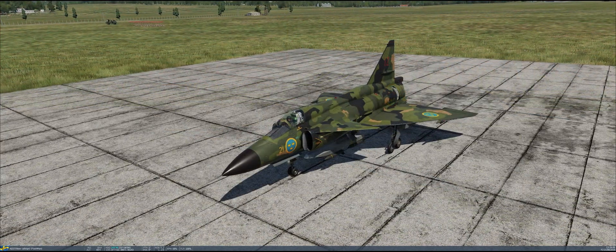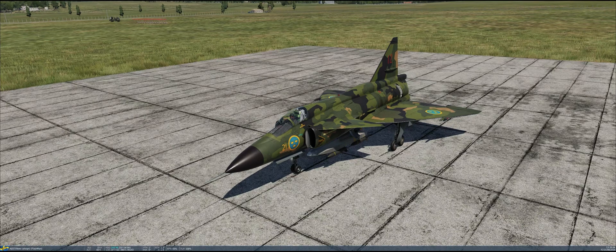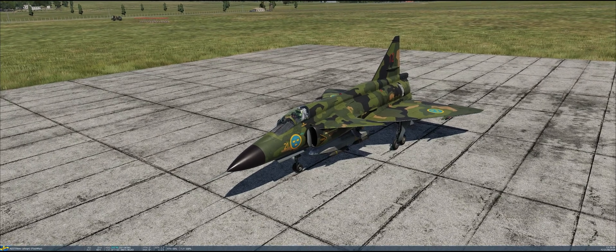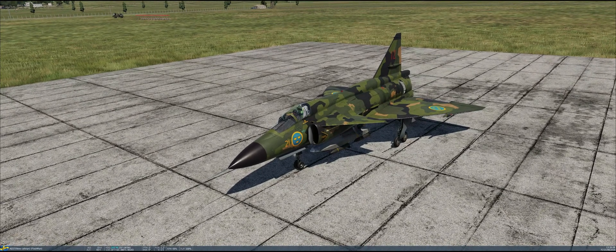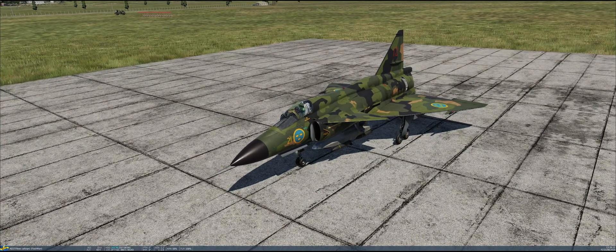Before we do that, I wanted to take a moment and talk about the bombs that the Viggen drops. I found out some very interesting things recently with the help of some of my viewers and on the Discord channel. I particularly want to thank Bishop for his help in explaining the Swedish philosophy of how the Viggen was expected to be used, because it affects basically everything about the Viggen.